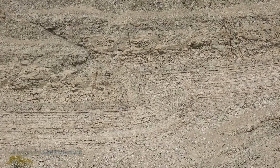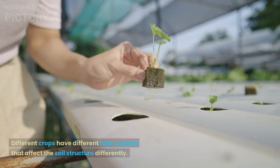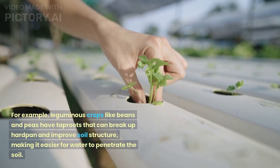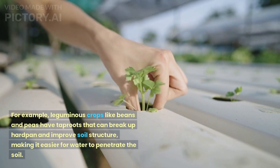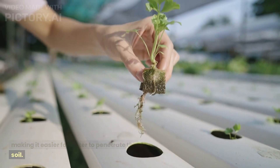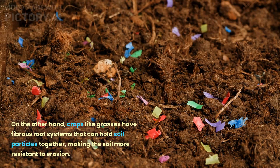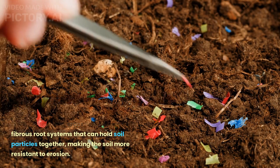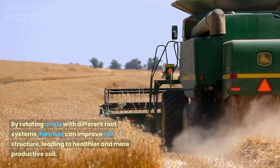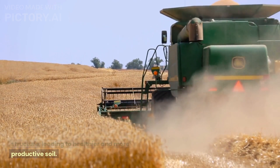Improved soil structure. Crop rotation can also improve soil structure. Different crops have different root systems that affect the soil structure differently. For example, leguminous crops like beans and peas have tap roots that can break up hardpan and improve soil structure, making it easier for water to penetrate the soil. On the other hand, crops like grasses have fibrous root systems that can hold soil particles together, making the soil more resistant to erosion. By rotating crops with different root systems, farmers can improve soil structure, leading to healthier and more productive soil.